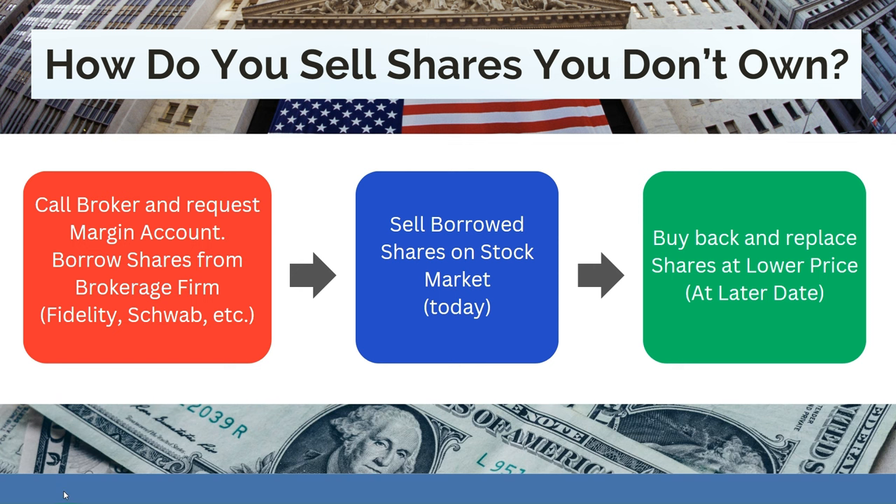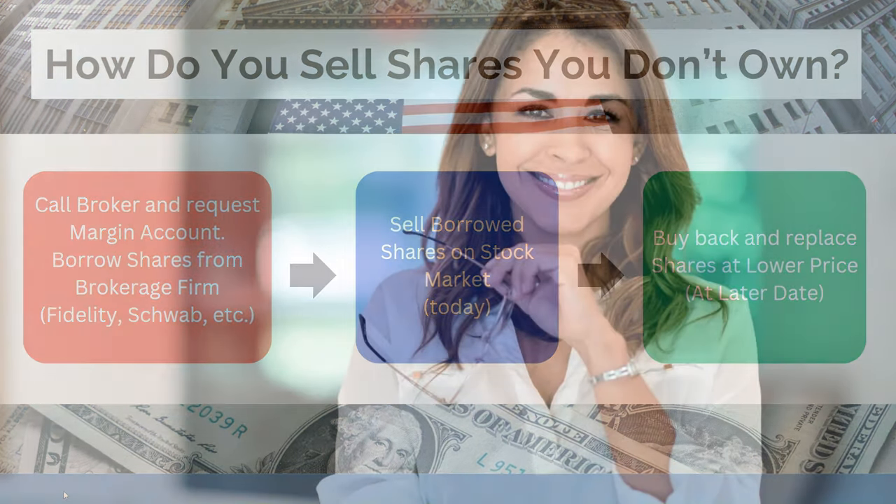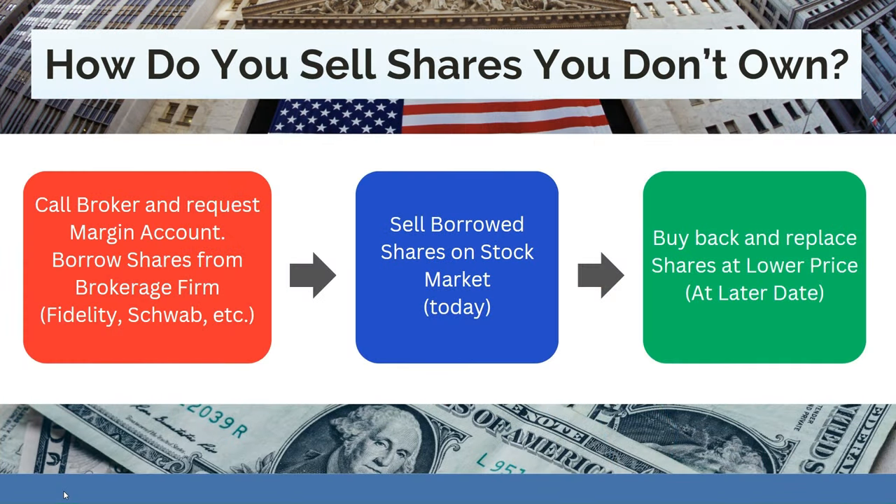So how do you sell shares you don't already own? There are three key steps. First, call your brokerage firm and request a margin account — they'll set that up for you. You borrow the shares you want to short from the brokerage firm; it could be Fidelity, Schwab, Merrill — they all do it. Second, you sell the borrowed shares on the stock market today and collect the proceeds. Third, weeks or months from now, you buy back and replace the shares at a lower price — assuming you were correct that the price would go down.